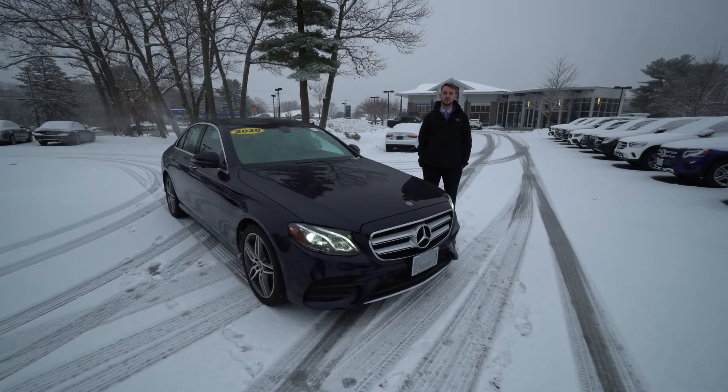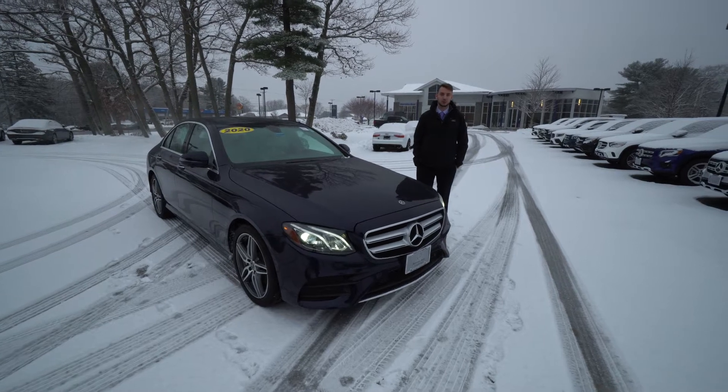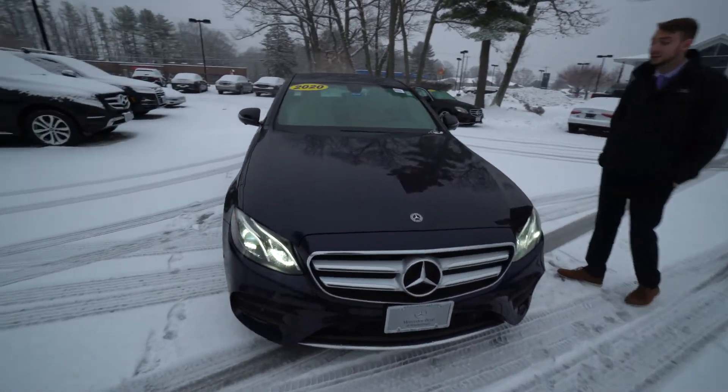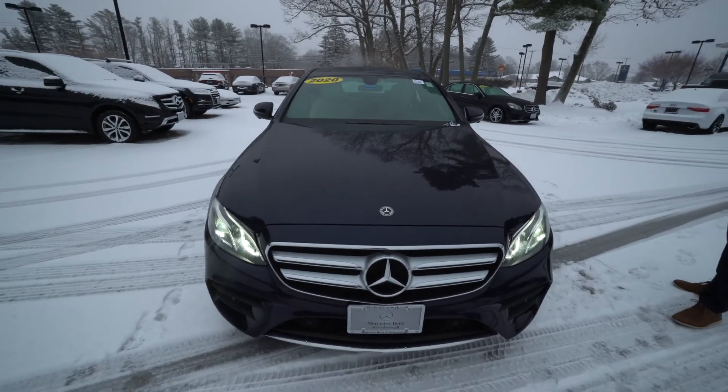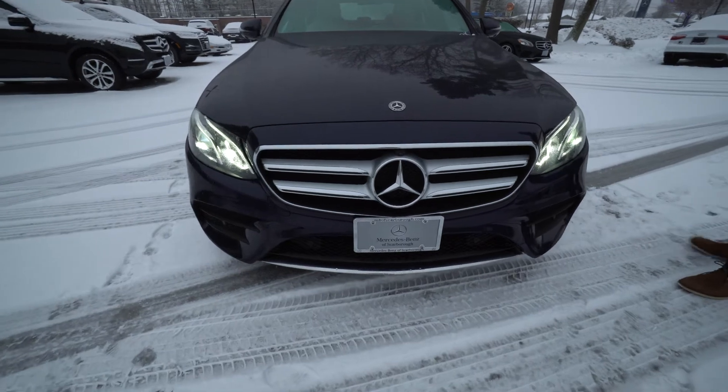Hi, Tom Spencer from Mercedes-Benz of Scarborough. To my right is an available 2020 Mercedes-Benz E350. This is the model and year of the vehicle that you inquired about, so I figured we'd do a video tour walk-around to show you the ins and outs of this model.